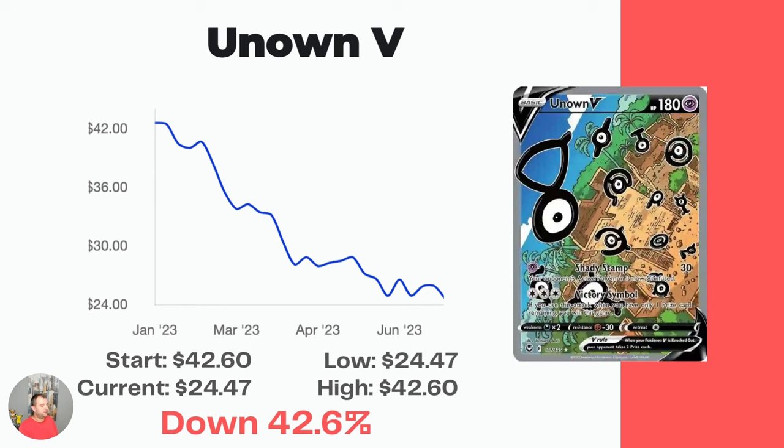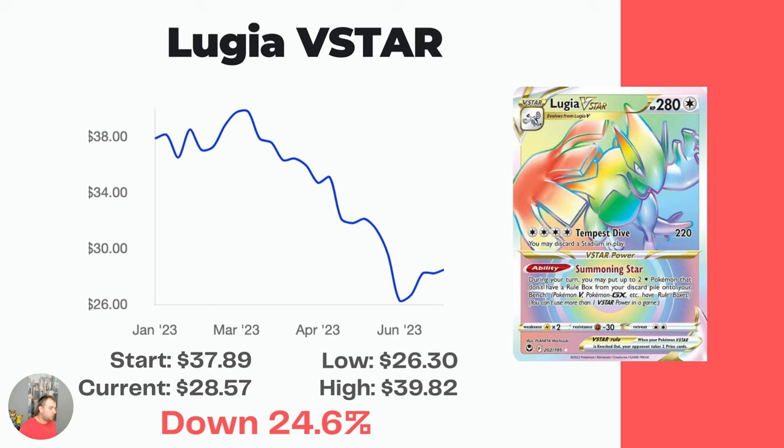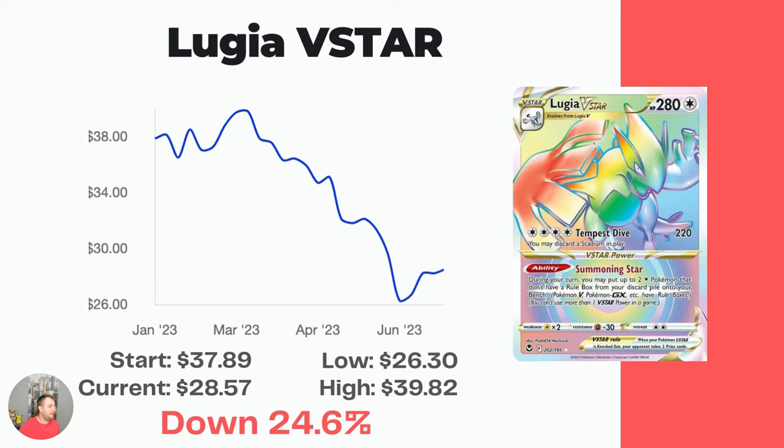My favorite card of the set that I still have not pulled — the Unknown V Alt Art. I don't know why I love it so much, but I just think it's so, so cool. Similar to the Regidrago, it's just been trending down all six months. Started at $42.60, now down to $24.47. Then the rainbow version of the Lugia V-Star — not as cool as the gold one in my opinion, but it's more valuable. Started at $37.89, now down to $28.57, a 24.6% drop.